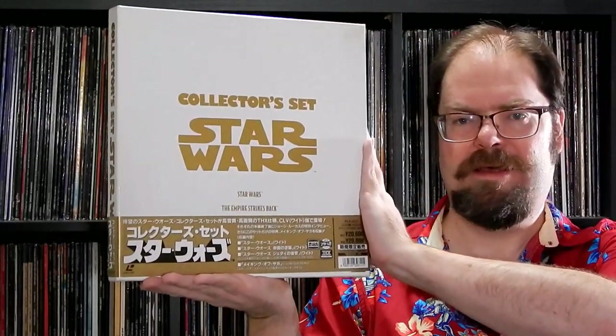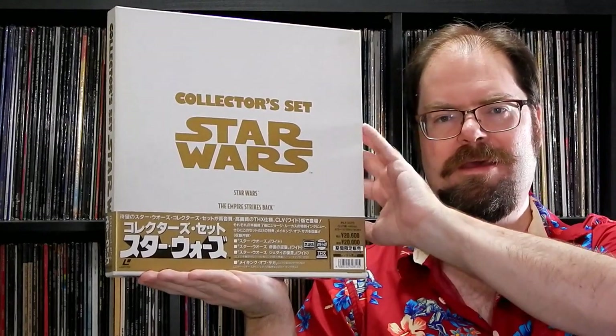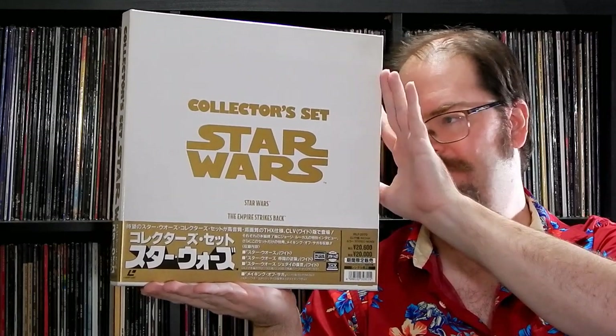I'll put these guys back in here. No collectible foam insert, sadly, because they just barely fit in there — there wouldn't be any room. It's a pretty hefty box for a CLV, smaller alternative to the Definitive Collection. So there you go, the Collector's Set. I'll be reporting back on these with picture quality and all that, and how it stacks up to the previous and latter releases. We'll also talk about the jacket art, but I'll leave that for the future.